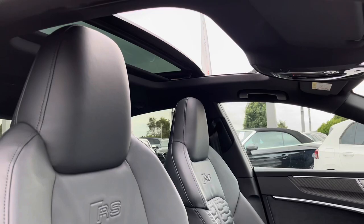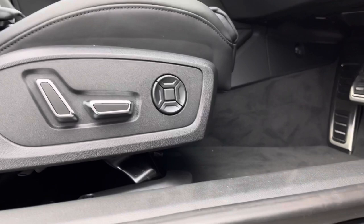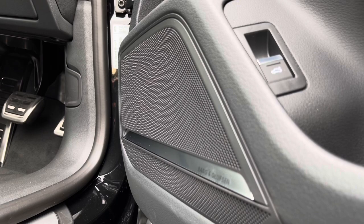These seats are super comfortable with the RS badging on the top, and are all electrically adjustable so you'll be able to get your seat in that perfect position, as well as four-way lumbar support. You can enjoy the unmissable sound of the 3D Bang & Olufsen sound system, which will really transform your in-car entertainment on every single journey.